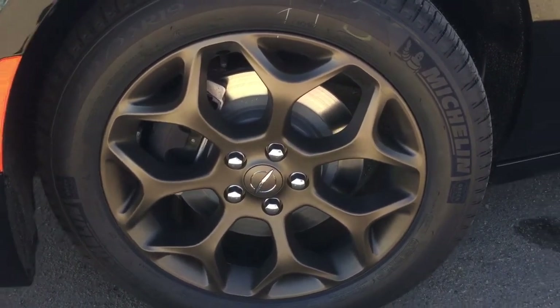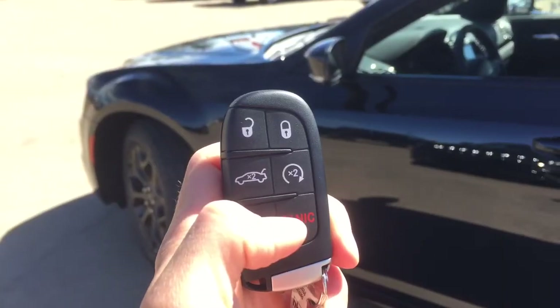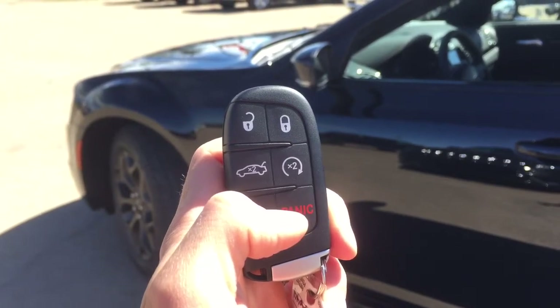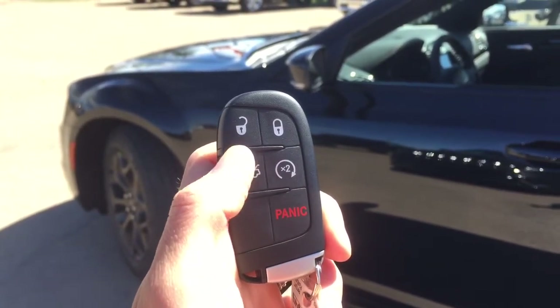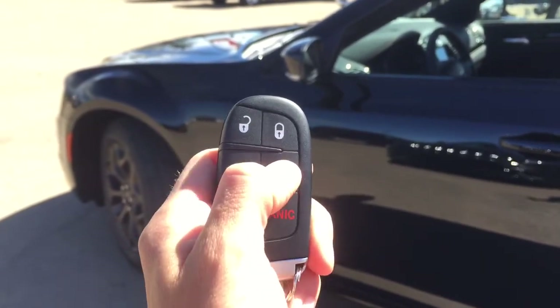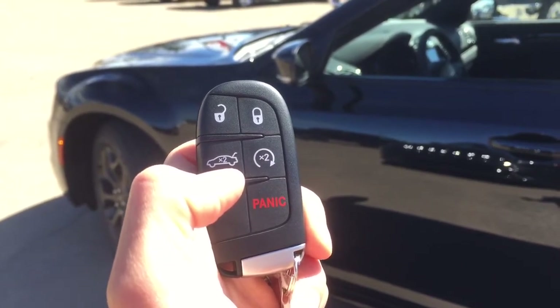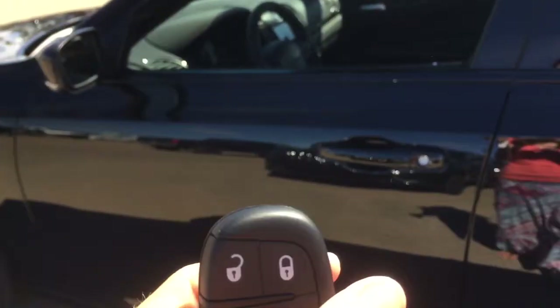You have disc brakes on all four corners, and there's guarding down underneath to help keep mud away and keep everything nice and tidy. Helping you into the Chrysler 300, we have keyless entry and remote start. You also have a trunk button — hit it twice and your trunk opens. If you just walk up and touch this button, it will automatically unlock for you because it senses the keys.